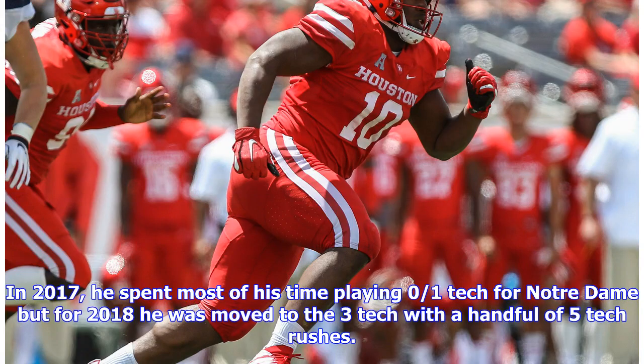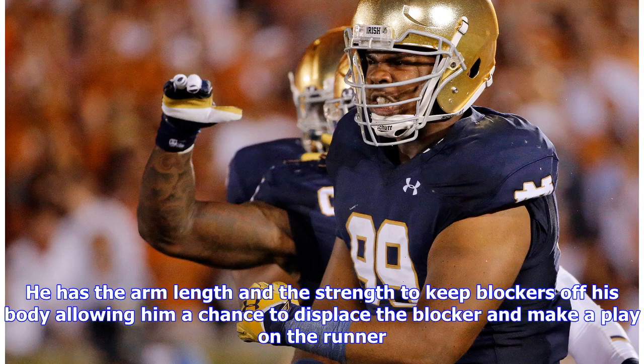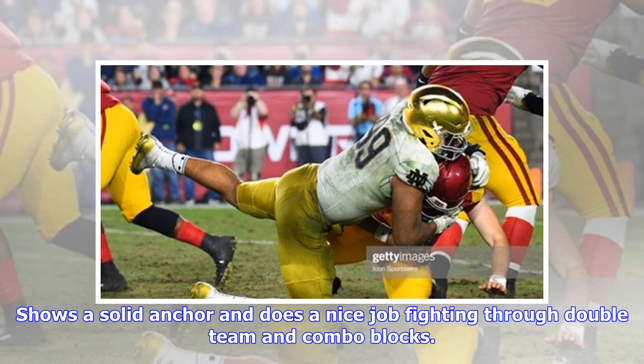In 2017 he spent most of his time playing zero or one tech for Notre Dame, but for 2018 he was moved to the three tech with a handful of five tech rushes. Against the run he plays with good leverage and quickness at the snap and gets his hands up quickly into the chest of the offensive lineman. He has the arm length and the strength to keep blockers off his body, allowing him a chance to displace the blocker and make a play on the runner. He shows a solid anchor and does a nice job fighting through double team and combo blocks.